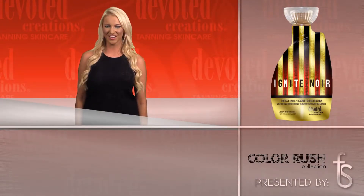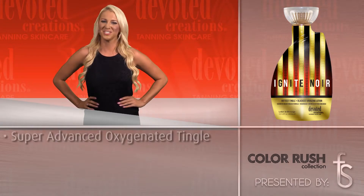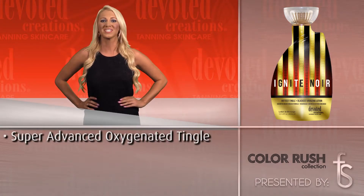Devoted Creations Ignite Noir is part of the Devoted Creations Color Rush collection. You ask and you shall receive. Ignite Noir is first of its kind.